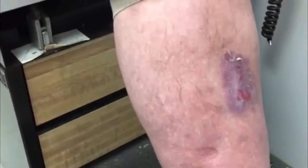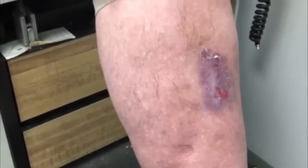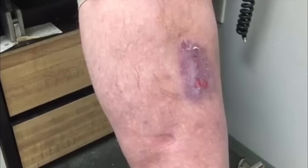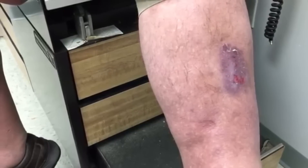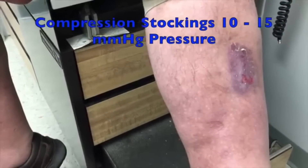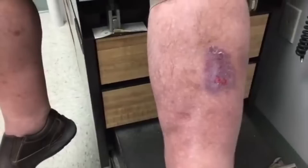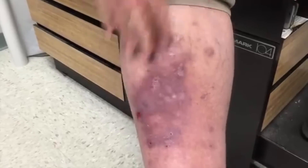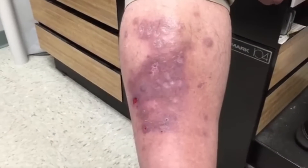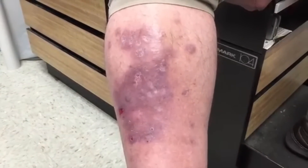A compression stocking is another great option — it doesn't fix the problem, but it helps squeeze the fluid out. I can write a prescription for compression stockings today. I like the Jobst brand, but really any compression stocking works. I prefer just-under-the-knee stockings at about 10 to 15 millimeters of mercury pressure — usually a really good choice. Coming back to look at Jefferson's leg, when he first came in everything was open, oozing — it was really bad, and a lot of that was attributable to the Neosporin and bacitracin combination.